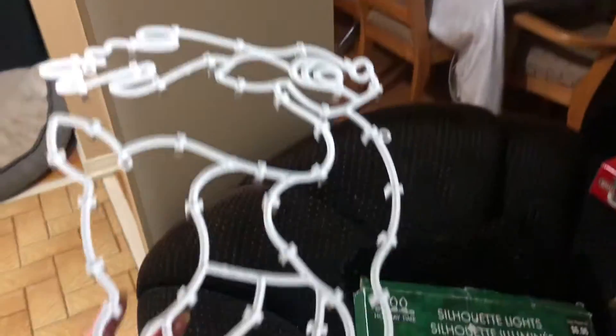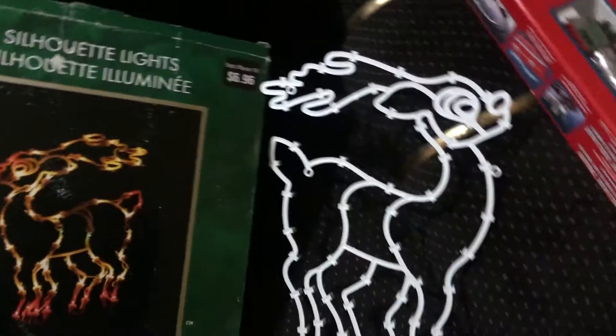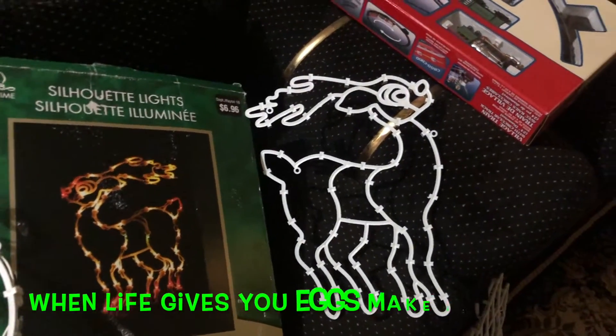Because we've got a perfectly good reindeer right here, or we can just hang it up just like that. When life gives you lemons, make lemonade, right? Or when life gives you eggs, make eggnog.